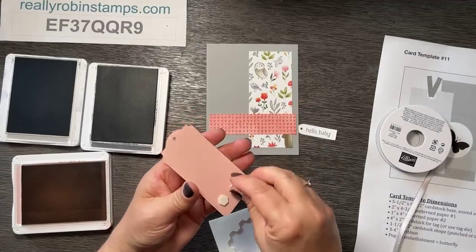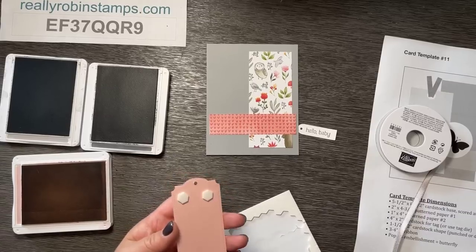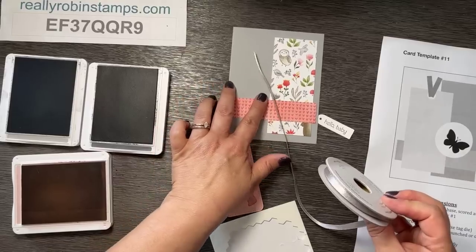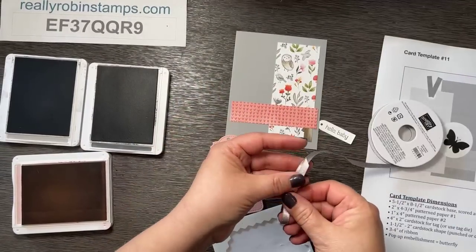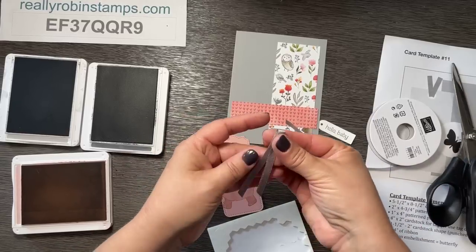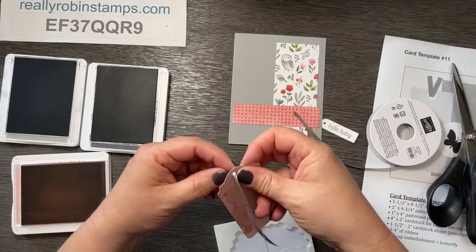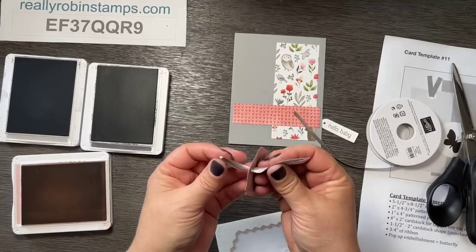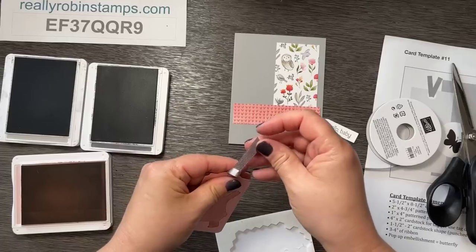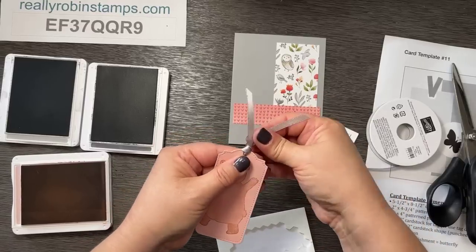We're going to pop the tag up with dimensionals, and we're going to add some ribbon. I have Gray Granite, which looks really pretty with this color combination. When you make tags, you need about three to five inches of ribbon. Fold your ribbon in half — the folded end goes into the hole from front to back, then bring the loop back up and stick the ends through it. Doing it this way always gives you that nice little knot on the front with a really beautiful finished look.